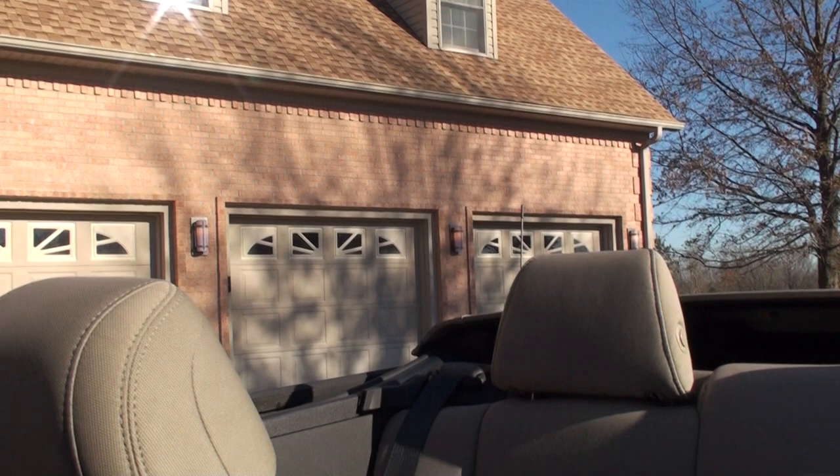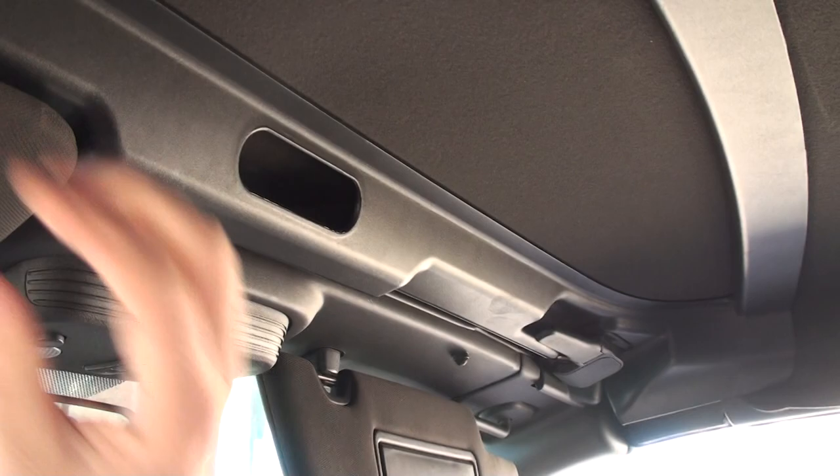The car's in very good condition, nice and clean. It does have a power top — I'll show you how that works. Let's push the button right here, and it's all automatic. Get these latches.